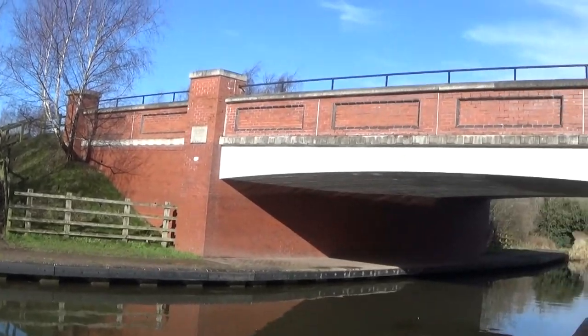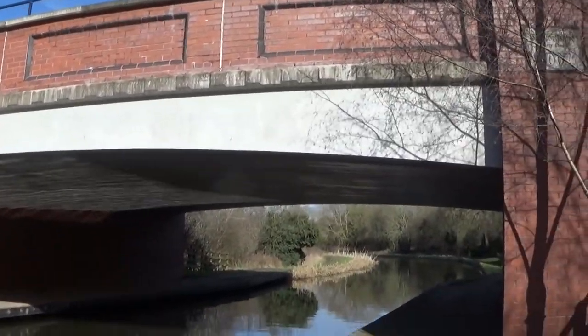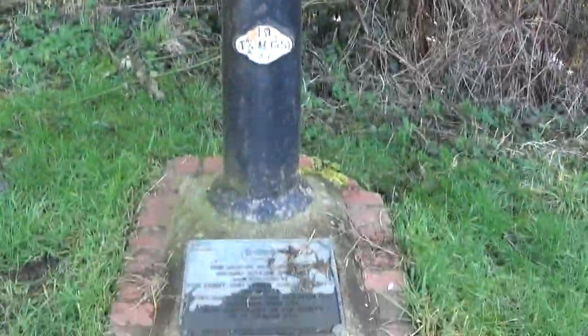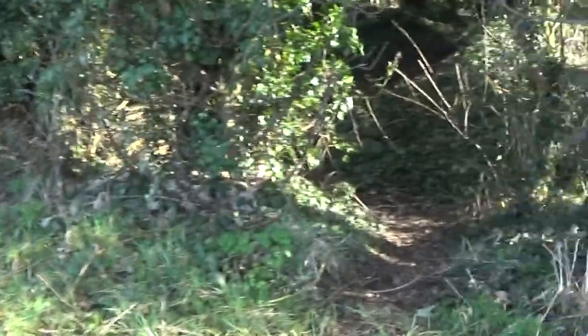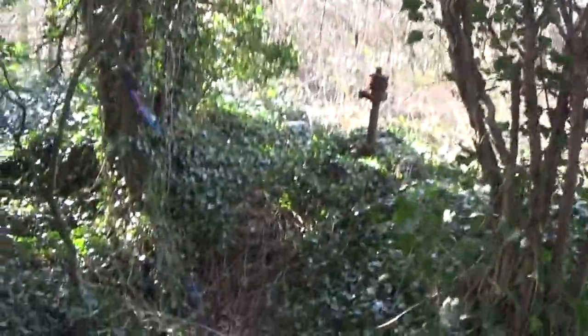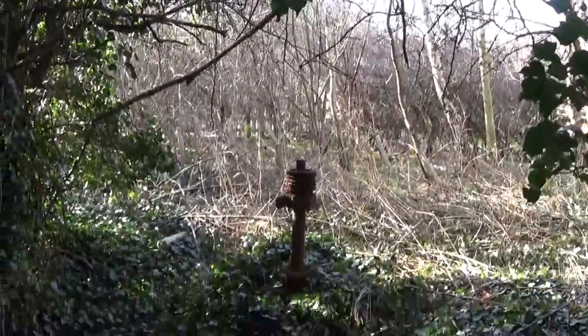Interesting — this bridge here is also numbered 67. So are there two 67s on this canal? But this bridge is a new build. Oh, here we go — we've got another signpost coming up. I don't know where I'm going, but this looks intriguing. Oh what's this? My god, this ground is slippery. I wonder what that used to do.